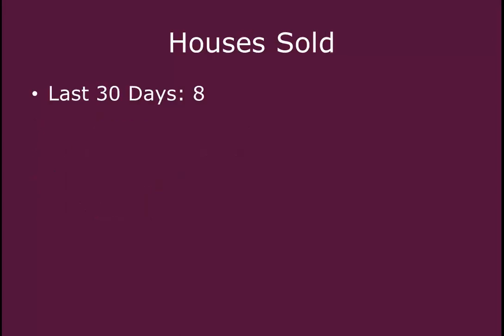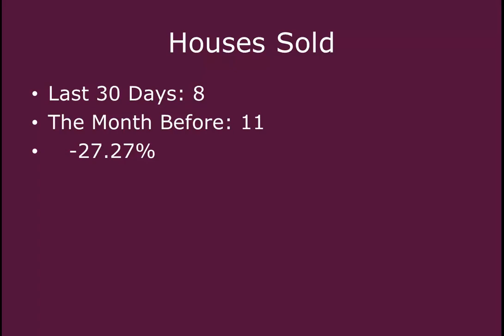In the last 30 days, eight homes have sold in this area compared to the month before, which was 11. So we saw a decrease of 27% less homes total that have sold. When we compare that to one year ago, it was 17 homes that sold in the past 30 days compared a year ago. So we saw a decrease in the last year of 52% less homes total that have sold in this neighborhood.